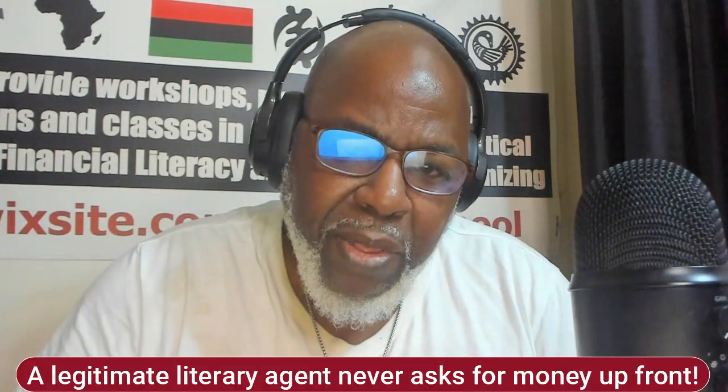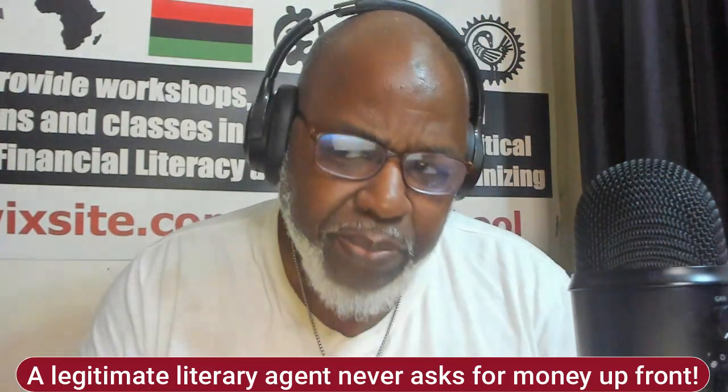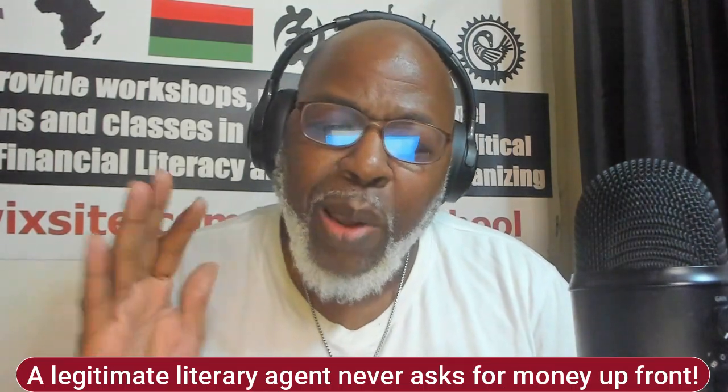I should note: there are scams going on with fake literary agents who charge people fees. Literary agents only get paid if and when you sign a publishing deal. If they ask you to pay a fee up front, they are not legitimate. You never pay a literary agent up front.